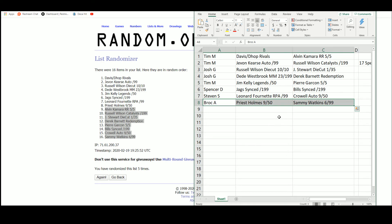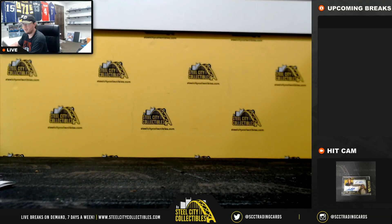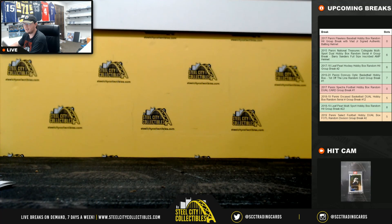And that's going to do it, guys. Thank you all for filling that break. Let me go ahead and get the video uploaded to YouTube. Our next break is going to be 2017 Flawless Baseball.